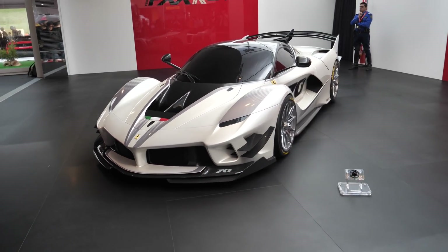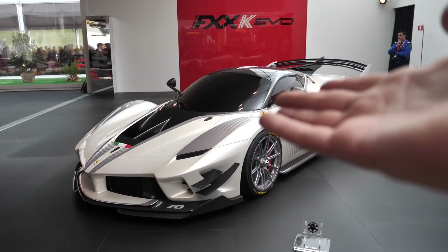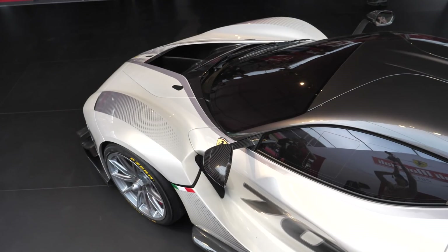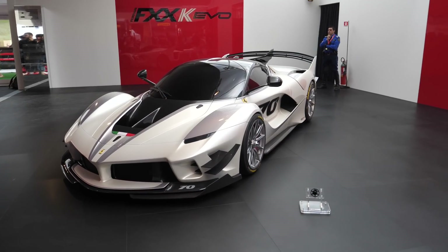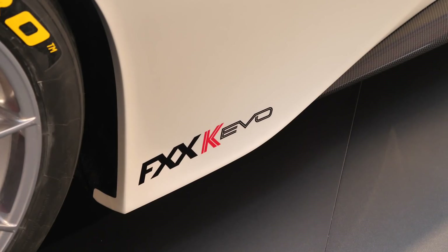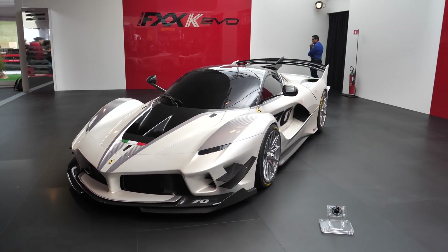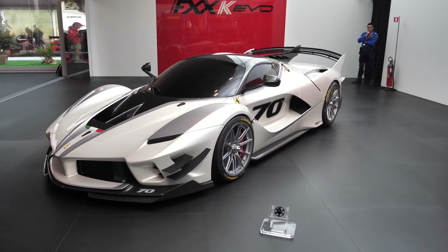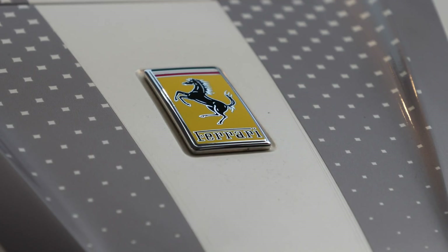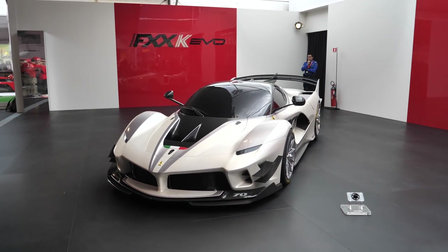Let's just remind ourselves that this is a customer car — this is not a race car, and this will not take part in any series, which is a shame. Imagine this at Le Mans. But this is purely made for Ferrari's elite top-level customers. You basically have to be invited to buy this. They never really reveal the price or tell you how many are made, but you get a lovely email — or maybe a handwritten letter, maybe a phone call — saying would you like to come and buy an FXXK Evo. It must be a truly incredible day when it does happen. This entire car has been crafted to be an easier, more enjoyable car to drive for that very lucky customer.